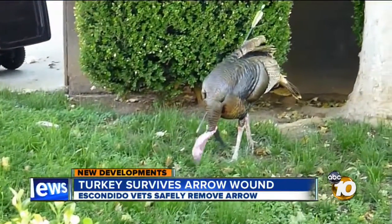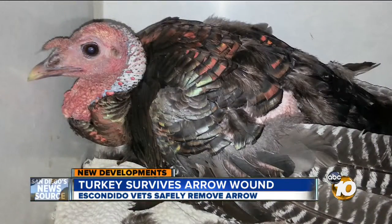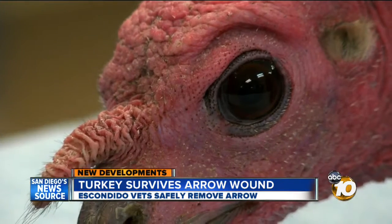If Archer can handle an arrow through his chest, recovery should be a walk in the park. In Escondido, Joe Little, 10 News. The Acacia Animal Health Center regularly cares for wild animals for free. Those animals are then turned over to Project Wildlife, a non-profit agency.